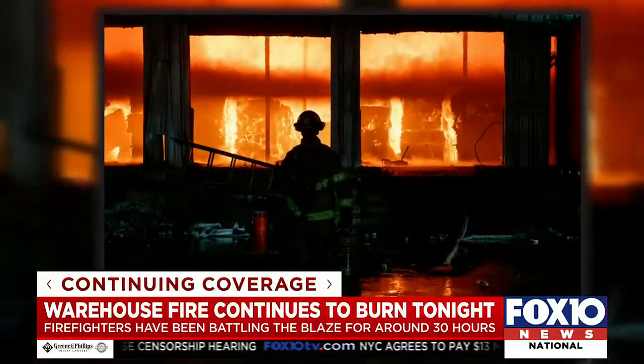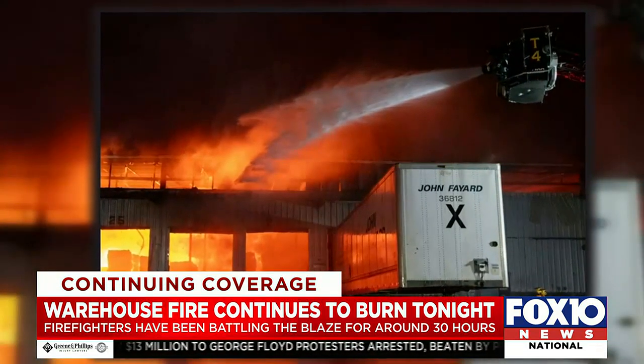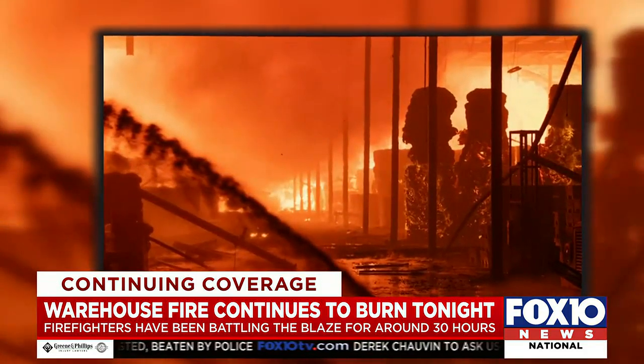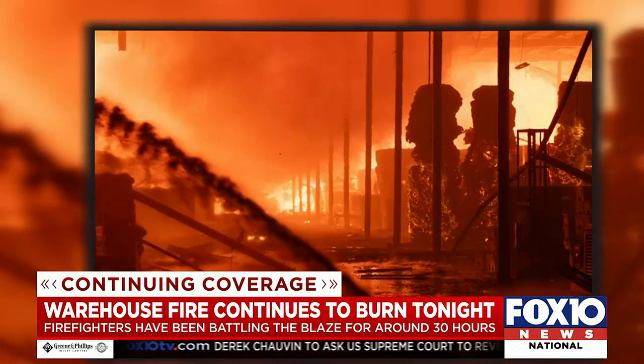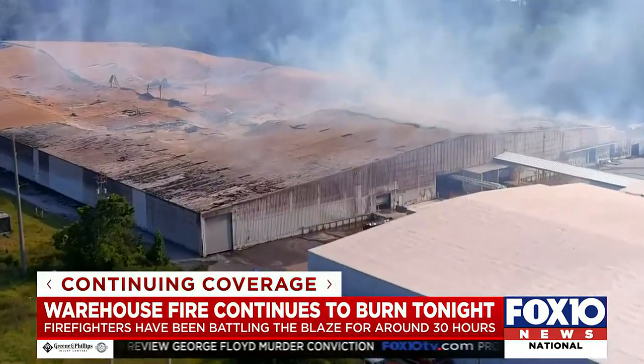These pictures from inside the warehouse show us exactly what Mobile firefighters are dealing with — huge flames and never-ending smoke. The fire broke out at Merchant's Transfer around 5 yesterday, with three million gallons of water used so far as the building continues to deteriorate.